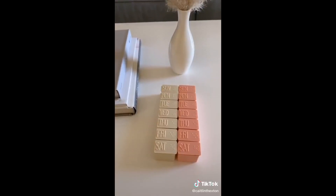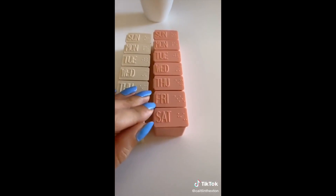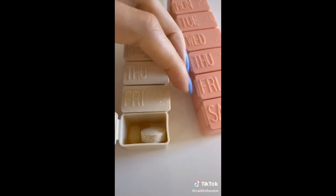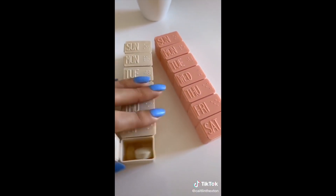Next up is this set of two daily pill organizers — perfect if you have any vitamins, supplements, or medications you need to take. These help you remember and are also very convenient for traveling.